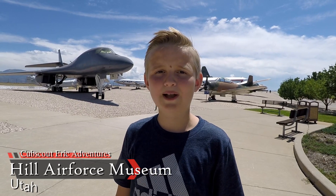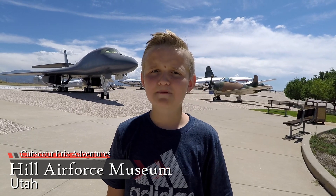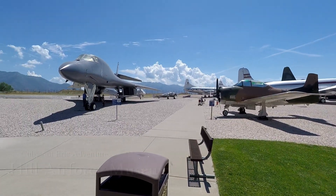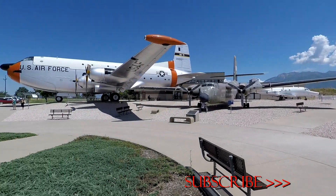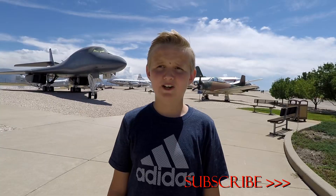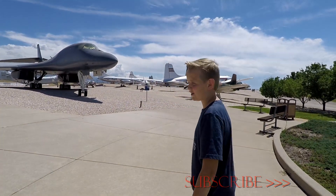Hi guys, Scout Oak here, and welcome back to another adventure. Today we're here at Hill Air Force Base in Utah, and we're just going to go check out a lot of cool planes. Right outside, they have a ton of planes just laying here, and many of them probably look like fighters and bombers. So let's go look around.